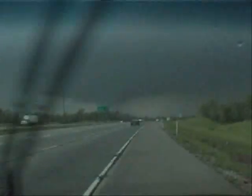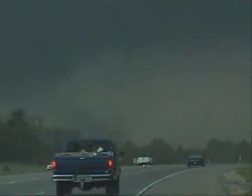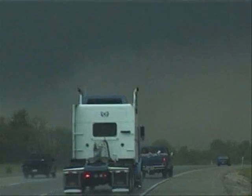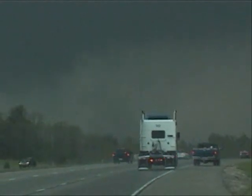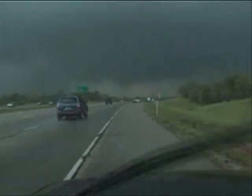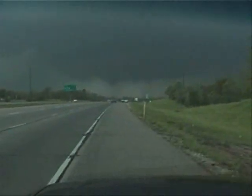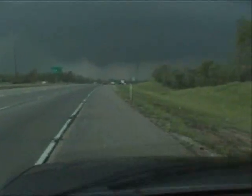Oh yeah! We've got a tornado on the ground right now, moving directly in front of us. Tornado on the ground — it's a rope tornado, multi-vortex. Multi-vortex tornado on the ground at this time.